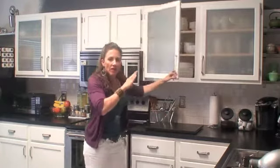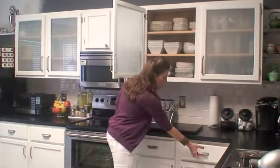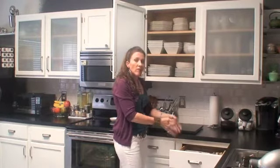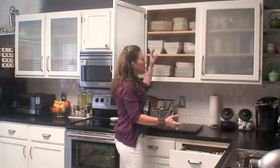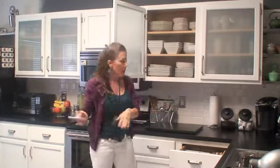I also have my serving zone. My dishes that I need to serve my food on are right next to my silverware in this drawer here. So as we're preparing for dinner, we can grab our silverware, grab our bowls and plates, and put them on the table.